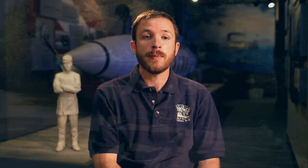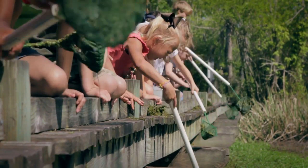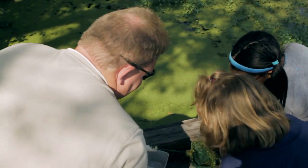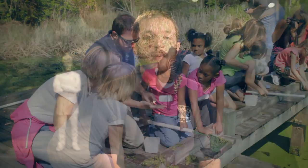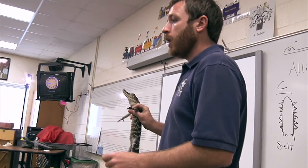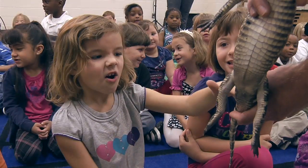Some of the programs that we offer at the park include a swamps class where the students will gather nets and do dip netting in the swamp for tiny little macro invertebrates and fish. We also offer a reptile program where I will get an alligator, a snake, or turtle out, discuss some of the characteristics of reptiles, and then give students the opportunity to touch these animals.